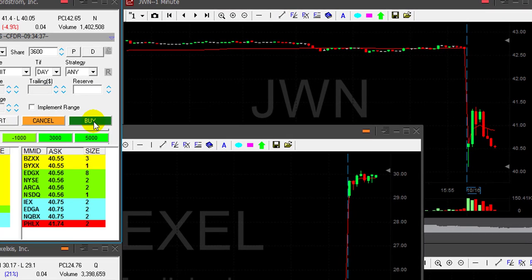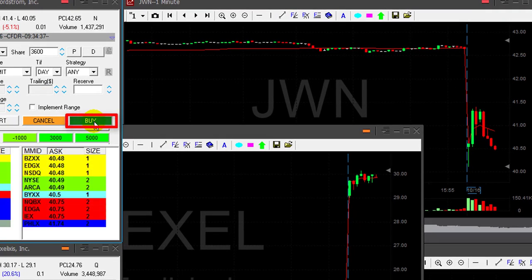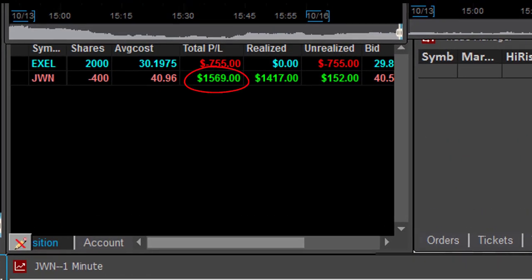We're going down — that's a great trade. I'm getting ready for my partial. I don't want to see any pullback now. Pulled back slightly, took my partial. Nice — $1,500 for my first winner.